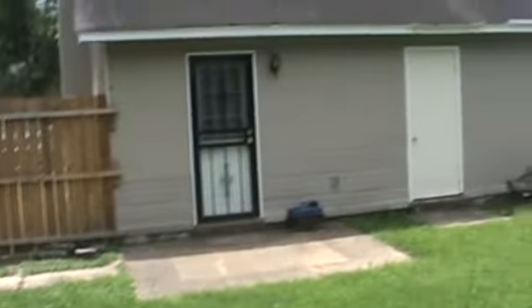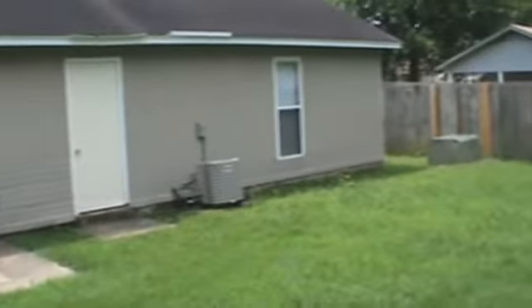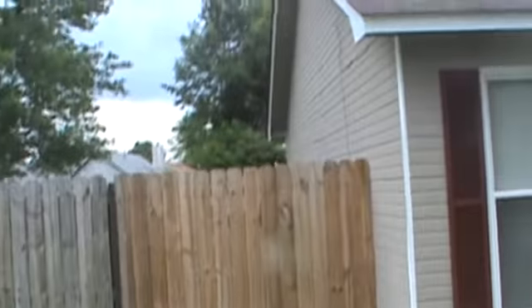Exterior of the home. Here we are in the backyard. As of July 13, AC is still present. Here we are — you can see the other side of the home.